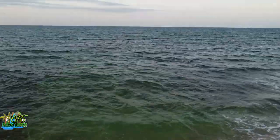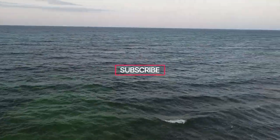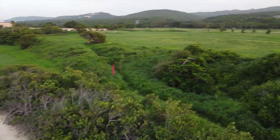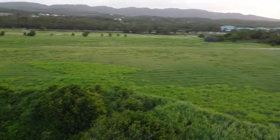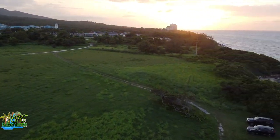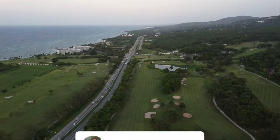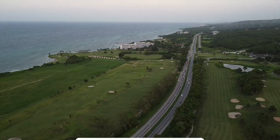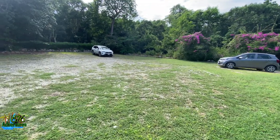Well guys, that's it on Rose Hall Great House. This is the sea that the dungeon takes you out to — I told you guys there was a dungeon. They had a little escape route in case the slaves did anything, so that was Annie's escape route bringing her down to the sea. Since I'm done talking about that, I'm going to head up to Greenwood and talk about Greenwood Great House.